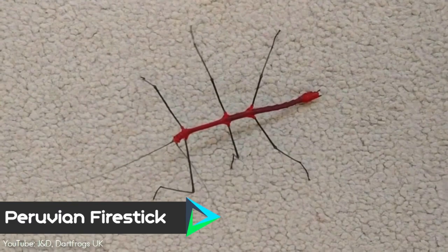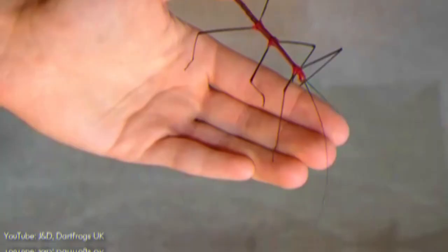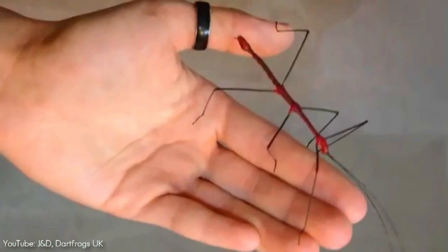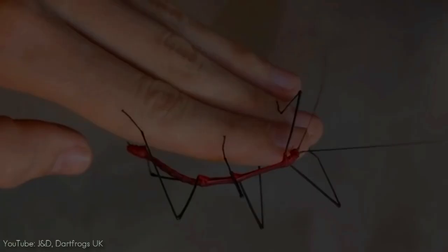Number 4. Native to tropical rainforests of Ecuador and Peru, the Peruvian fire stick's exotic name refers to the animal's brilliantly colored body. Its dramatic beauty serves as a warning to predators that it will emit a stinky body fluid if attacked, but the fire stick is otherwise a shy insect, only interested in eating ferns.